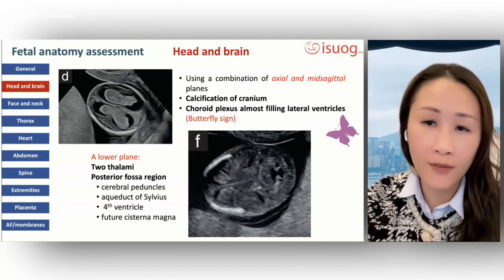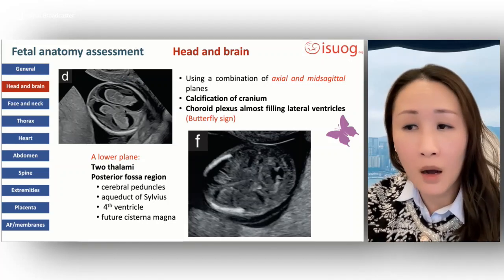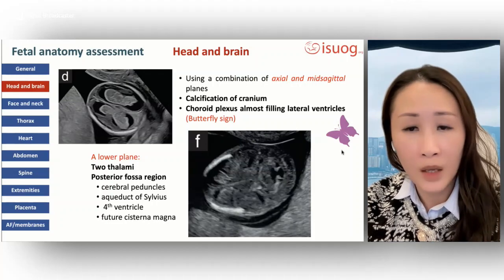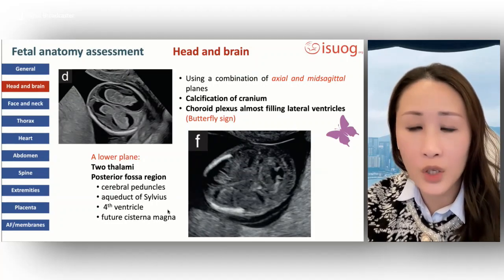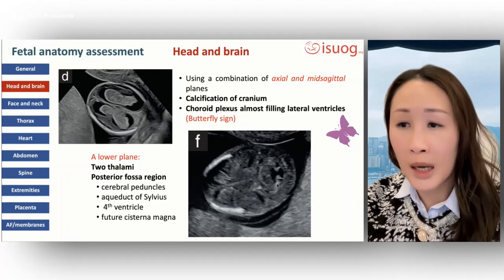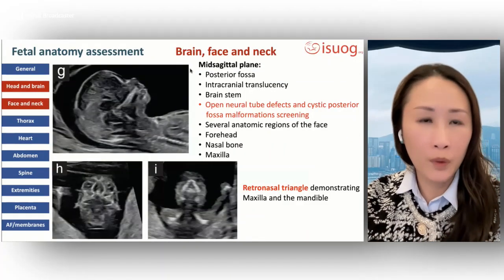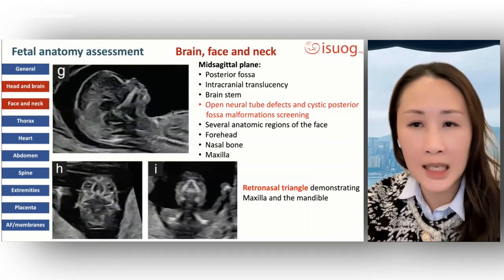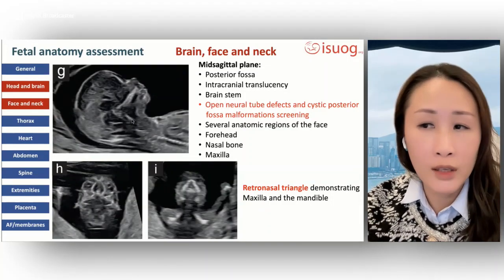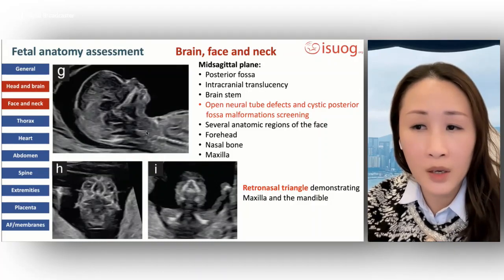Examination of the fetal head and CNS is best achieved using a combination of axial and multiple planes. The cerebral region is dominated by lateral ventricles appearing large and mostly filled with slightly asymmetric echogenic choroid plexuses — the typical butterfly sign. A lower plane shows the two thalami and the posterior fossa region with the cerebral peduncles, aqueduct of Sylvius, fourth ventricle, and future cisterna magna as fluid-filled structures. The sagittal plane can also be used to assess the posterior fossa and visualize the intracranial translucency and brainstem as a screening test for open neural tube defects and cystic posterior fossa abnormalities.